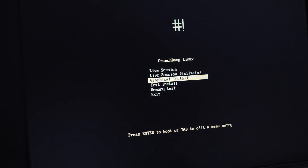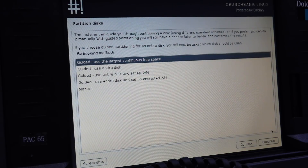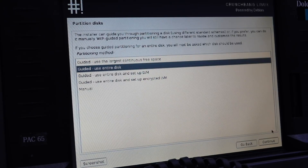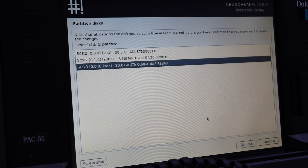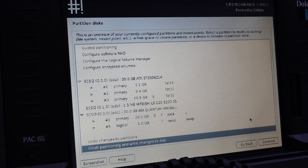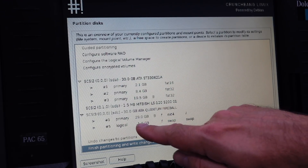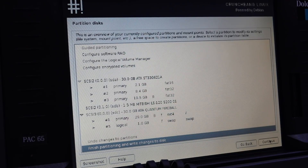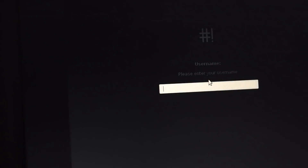No fear, graphical install. Here comes the first trick question: how does it want to partition the disk? I'm going to try to use the entire disk - trust the installer. This is the Seagate and this is the Quantum, so it should be this one. All files in one partition. It confirms I chose the right thing - in Linux we trust. Continue.